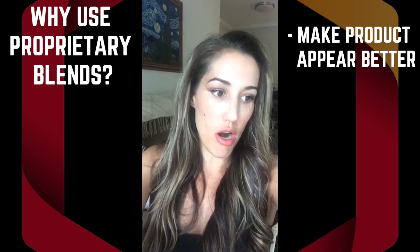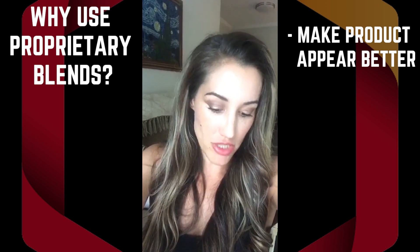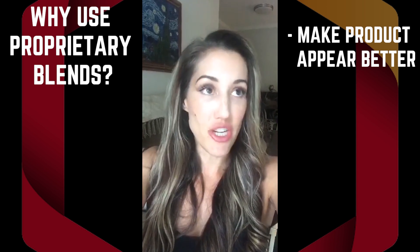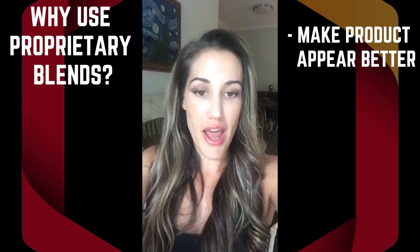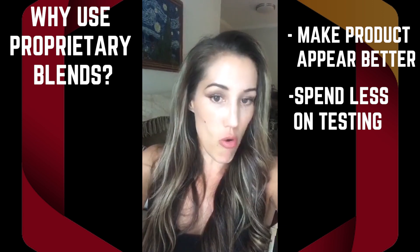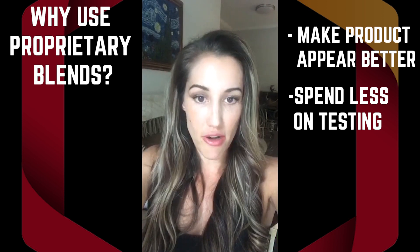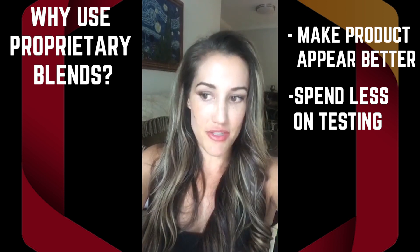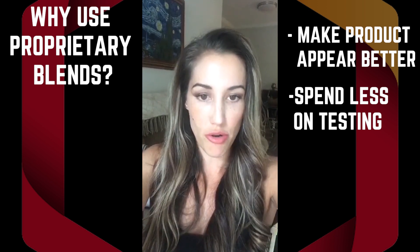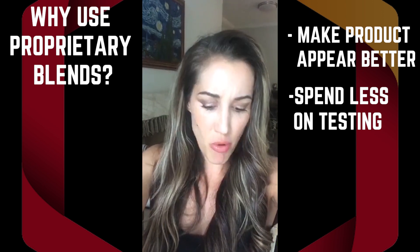So you always want to look for products that have the ingredients listed on the label in the appropriate amounts. Another reason a company might use proprietary blends to save money is that during manufacturing, they don't have to test each individual ingredient to confirm the right amount is present. Instead, they throw them all in a mixture, test the end product, and confirm the combined total. It's a lot more expensive to test each one individually.